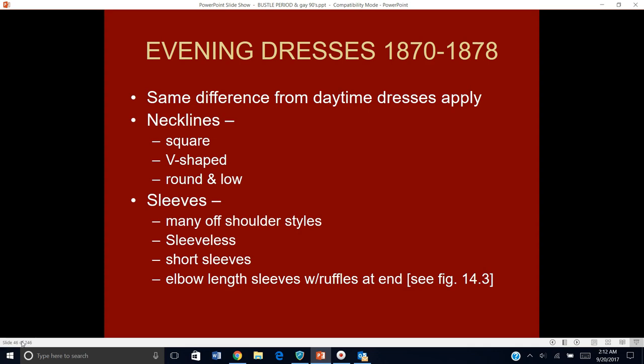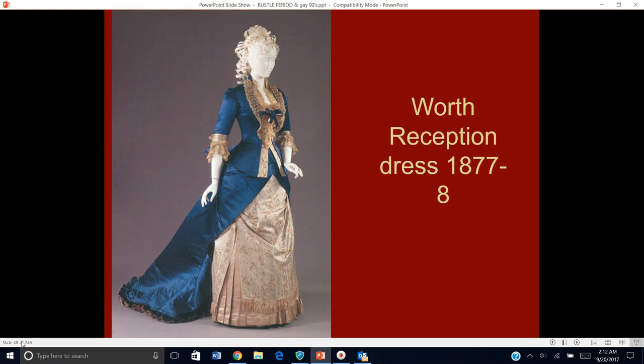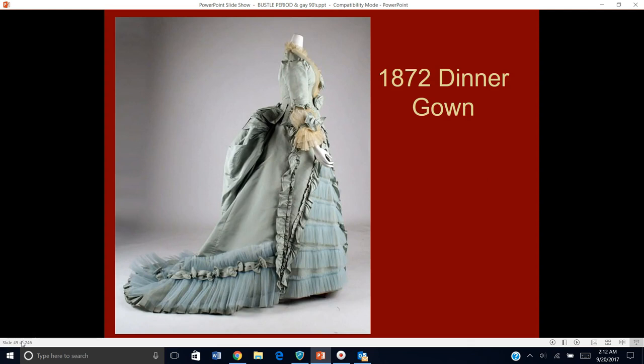Evening dresses: we've got the same differences from daytime dresses that we've had before. The necklines are usually much more revealing — no matter what shape they are, they wouldn't fill them in to cover the skin. The sleeves are short or even sleeveless, unless you are a very conservative lady, and some of these even go off the shoulder. Here is an evening reception dress — not like a ball gown, which is why it covers the body more — a wonderful example of the over skirt pulled up like curtains. And here's another reception dress by Worth, and then a dinner gown. Do you see how it looks soft and fluffy and puffy?